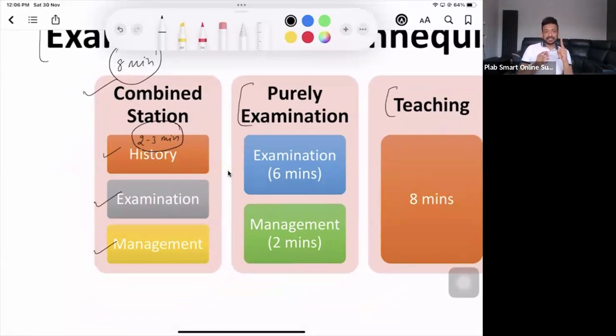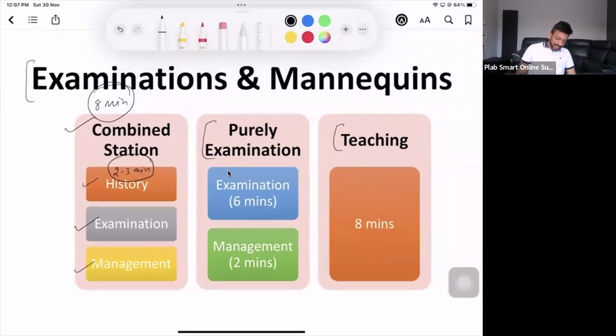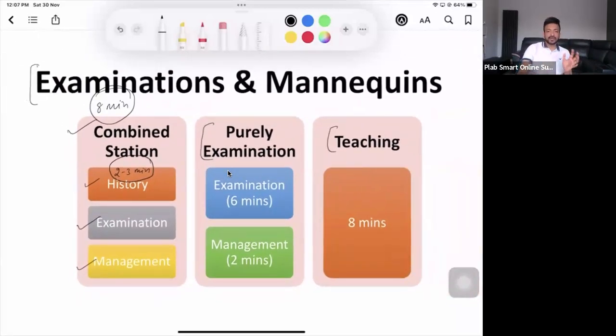There will be only one bell in the exam in eight minutes, and it's going to be after six minutes. No one will tell you it's two or three minutes. So when you're practicing these scenarios, practice it like a combined station — history, examination, and management. Don't do history and management separately and examination separately. That's not going to be of much use. You practice it as a combined station.